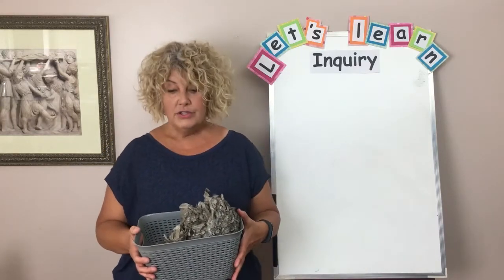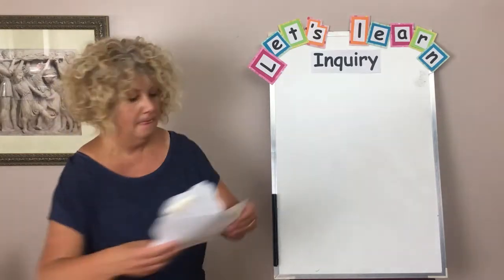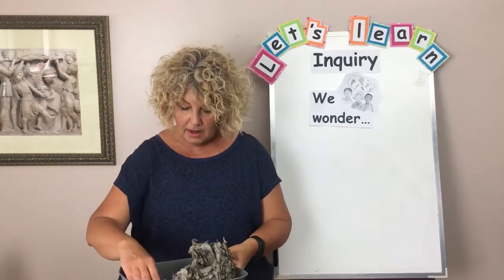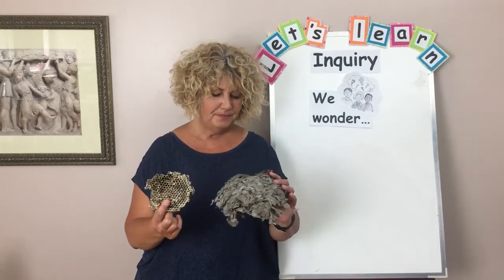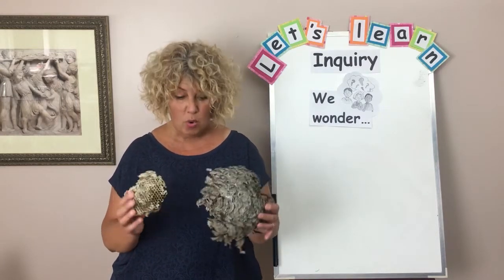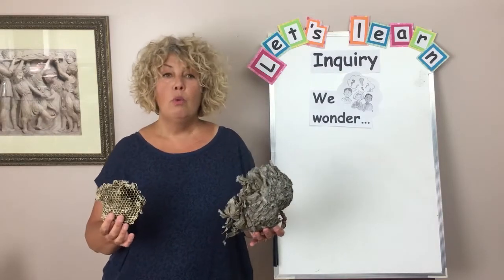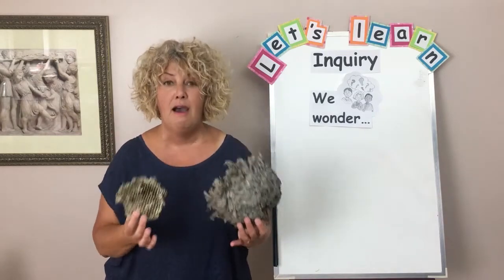When you're ready to do some inquiry, you're going to choose one thing from your basket and do some wondering. The first thing to do when you're doing inquiry is wonder — 'We wonder.' So you need to wonder and think about what you've collected. Maybe I'm going to wonder about these hives. I'm wondering what built these hives — were they bees, wasps, or hornets? Did different things build these two hives? You can write down one or two wonders, or ask mom or dad to help you. My wonder is: I wonder what built these hives.